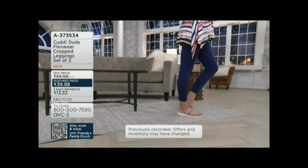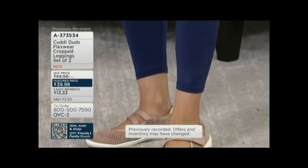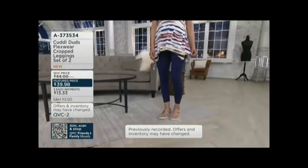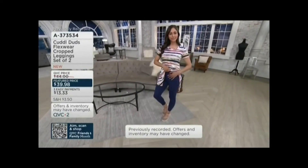She's got a cute little Mary Jane style sneaker from Earth that's on a clearance price we'll talk about in just a moment. I'm wearing mine with a heel. That's the beauty of your essential legging — the world is your oyster. You can dress it up, you can wear it casually. What are we wearing right now at home if not Flexwear stretch from Cuddle Duds?